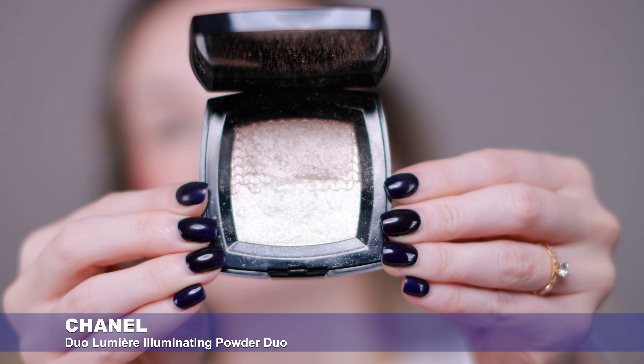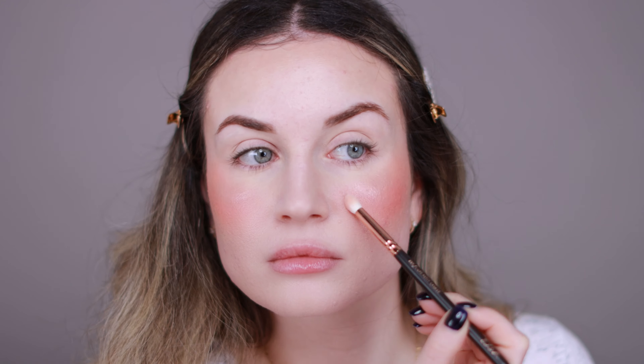For my highlighter, I'm going to use my favorite at the moment — this Chanel Duo Lumiere Illuminating Powder Duo. I know I use this a lot in my videos, but this is my favorite right now. I like the finish — it has that wet skin type of finish, doesn't have chunky glitter, and lasts all day on my skin. On my skin I love to mix these two colors. Look at how wet and gorgeous this looks on the skin. I'm going to apply this all over my eyelids too.